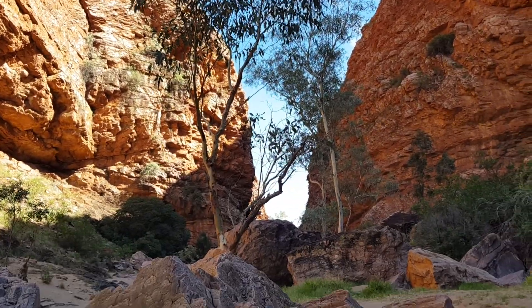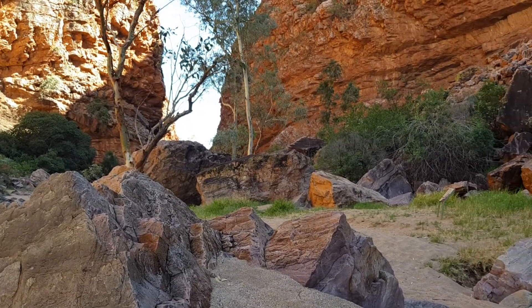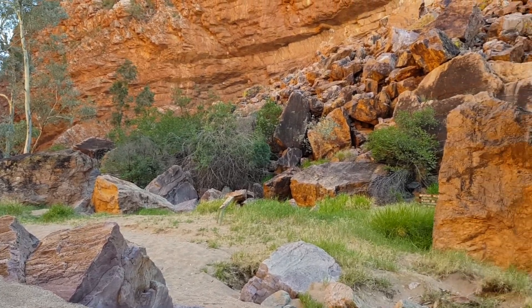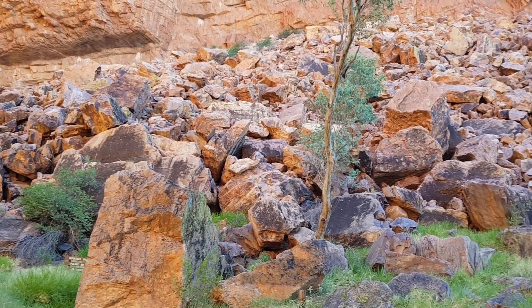Like I said, I'm not a geologist, but wow, we've got some amazing rock formations here. And one that caught my eye is this — see this pile of rubble right in front of me?